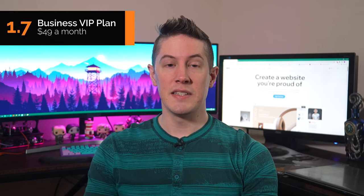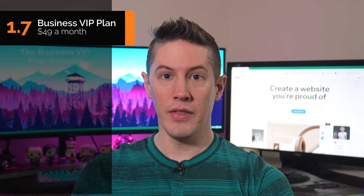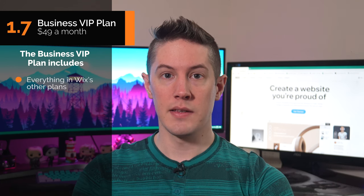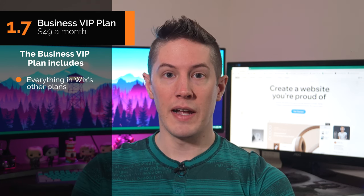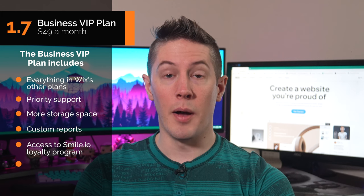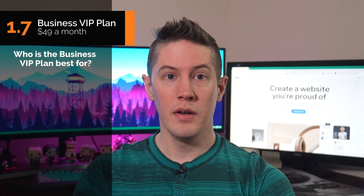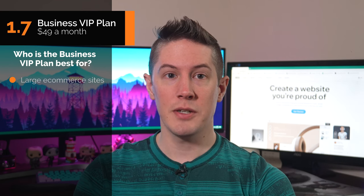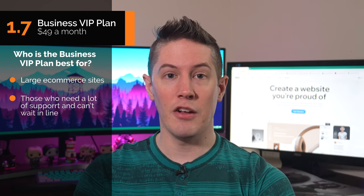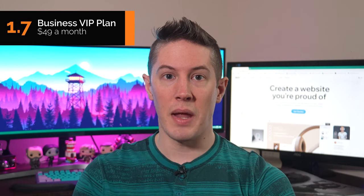And now the final Business Plan. At $49 per month, the Business VIP Plan is Wix's most expensive plan. On top of everything included in Wix's other plans, the Business VIP Plan provides priority support, more storage space, custom reports, and access to the Smile.io loyalty program. The Business VIP Plan suits larger ecommerce sites that need a lot of support and can't afford to wait in line — that priority support represents the biggest benefit of this plan.